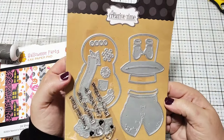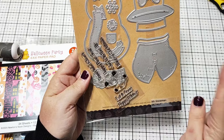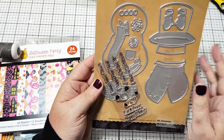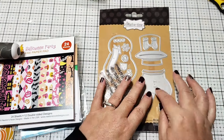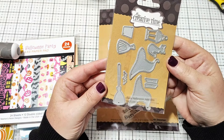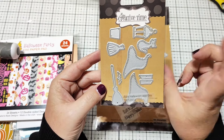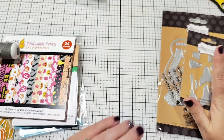Let me share a couple other things I picked up. I picked up this snowman die from My Creative Time — it was on my wishlist. I think it came out last year and I never picked it up. It makes the cutest little snowman with a sweater and top hat, and it comes with stamps. It's called Mr. Snowman. And then I really went over there to get the Fairy Halloween add-ons. I was able to get the fairy dies before, but they were sold out of this die. When it came back in stock, I ran over and grabbed it — so cute.